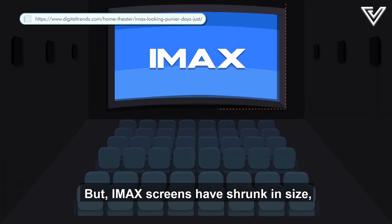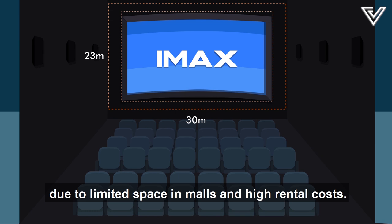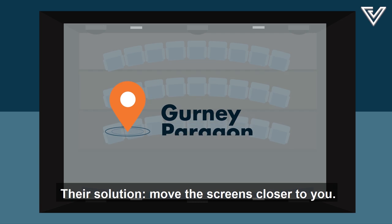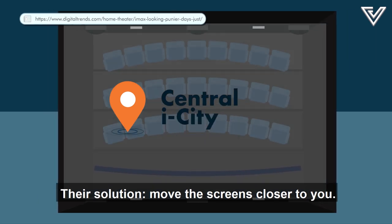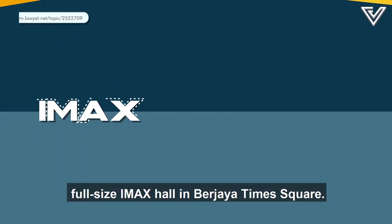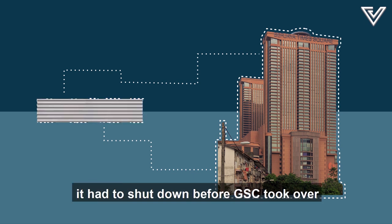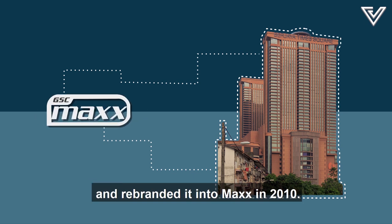But IMAX screens have shrunk in size due to limited space in malls and high rental costs. Depending on the cinema's location, you might actually be getting a smaller screen — their solution is to move the screen closer to you. Malaysia once had the original full-size hall in Berjaya Times Square, but due to poor business it shut down before GSC took over and rebranded it into MAX in 2010.